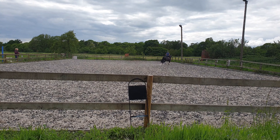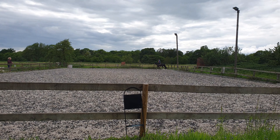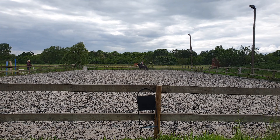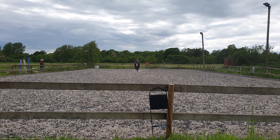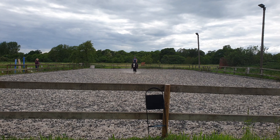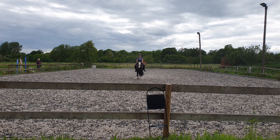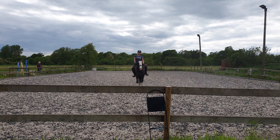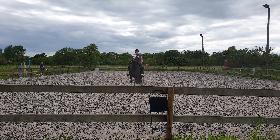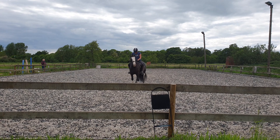A down the centre line. X is going to be a walk. G is going to be a salute. A down the centre line, X is going to be a walk, G is going to be a walk.